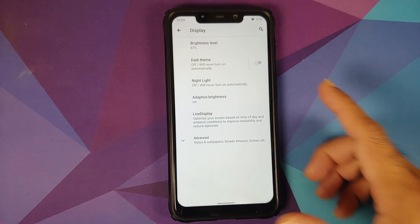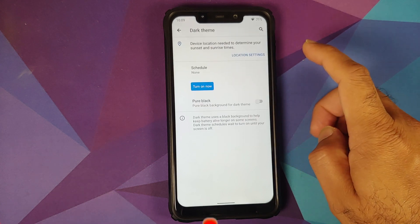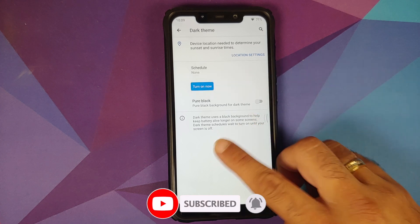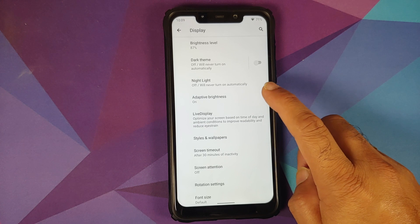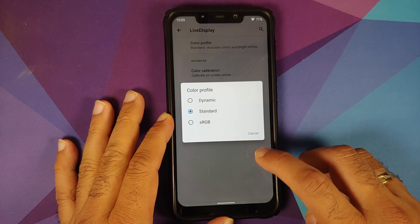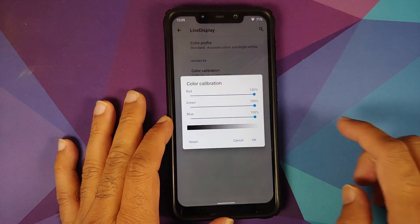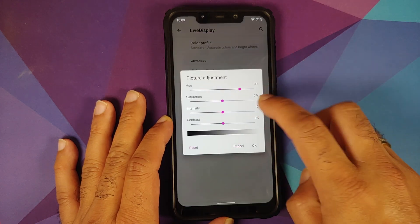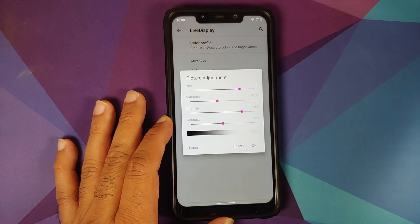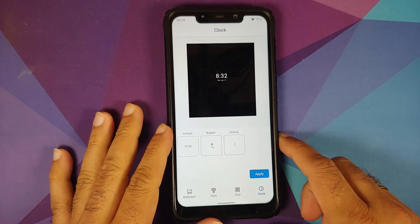Under Display you can change brightness, enable dark theme with a custom schedule, and use night light and adaptive brightness. Live Display is present — you can change your color profile and calibrate the RGB values. For picture adjustment you can adjust hue, saturation, intensity, and other options; if you make a mistake, just reset.